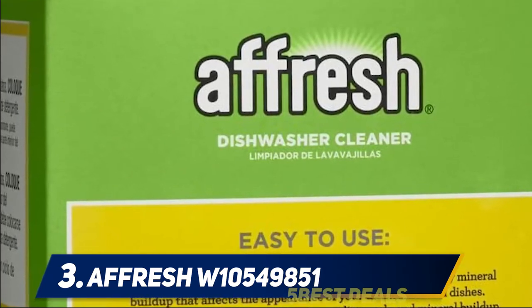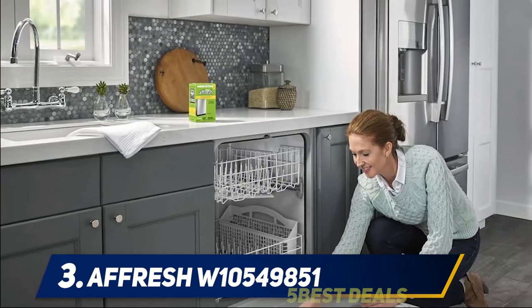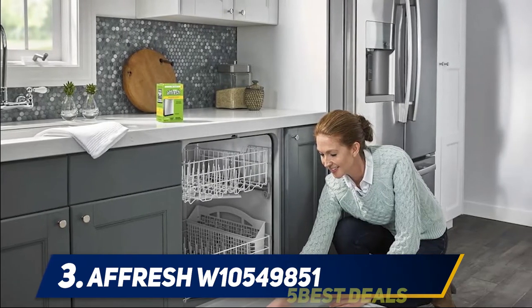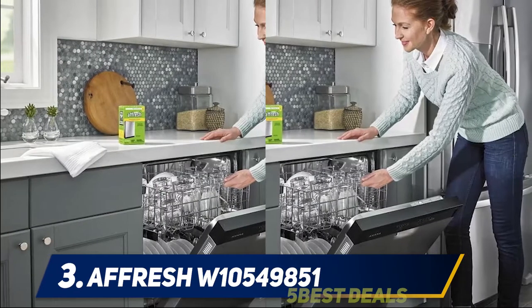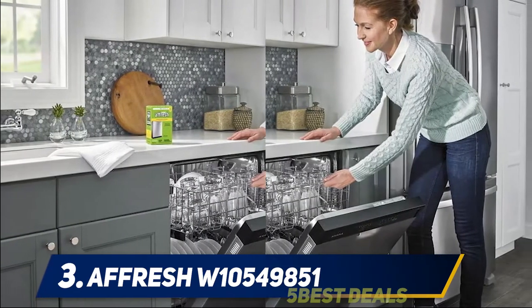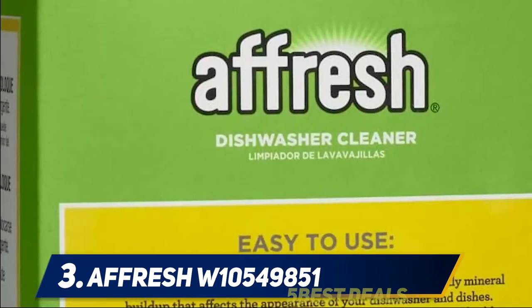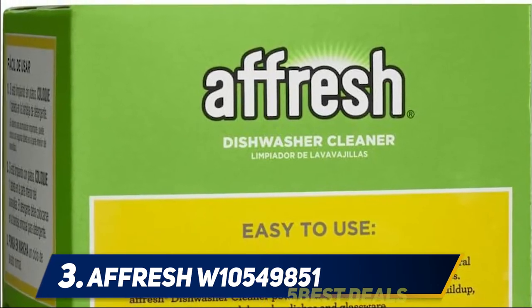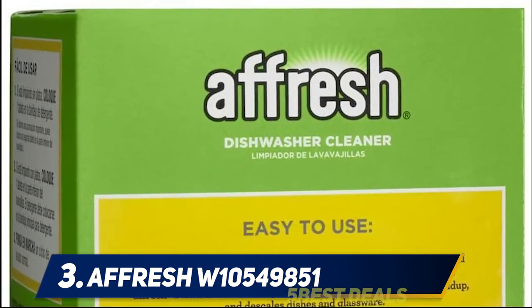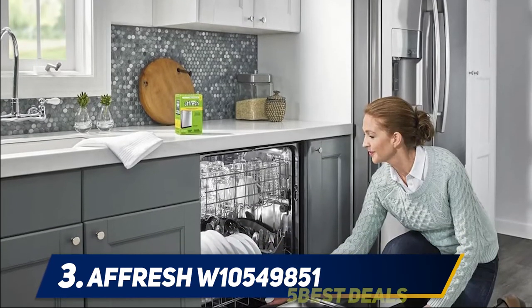At number three: Afrish W10 549 851. If your dishwasher is made of a stainless steel drum, the Afrish W10 549 851 dishwasher cleaner will be the best suited option for your cleaning needs. The Afrish cleaner has been designed to get rid of lime and mineral buildup that takes over your dishwasher with years of use. The six-tablet pack will last you a long time given the low price — a single tablet will last you for a month.